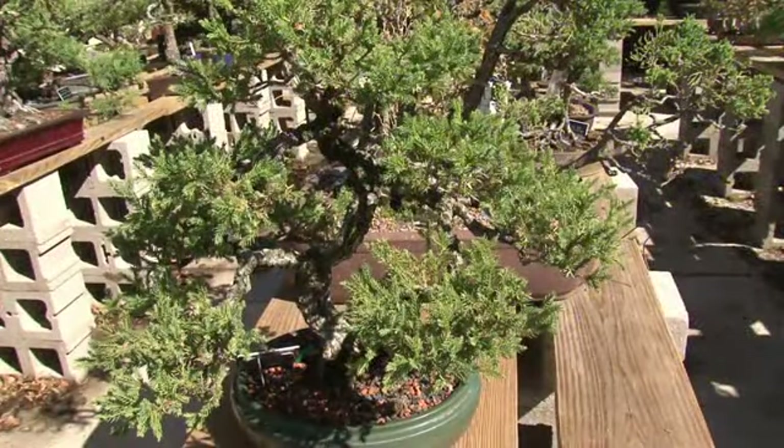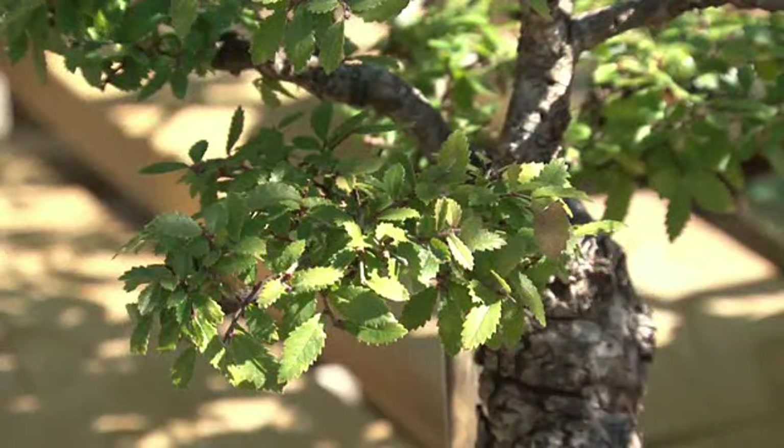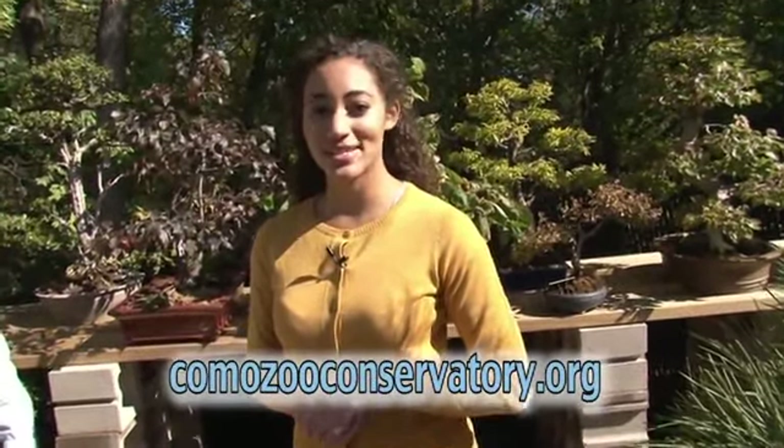Thank you, Tina. They are beautiful plants, and this addition to the conservatory will be just gorgeous — a really nice expansion to the conservatory and the gardens. If you'd like more information about construction with the Ordway Gardens, or if you want to learn a little more about the history of the Japanese Garden, you can visit our website at comozooconservatory.org.